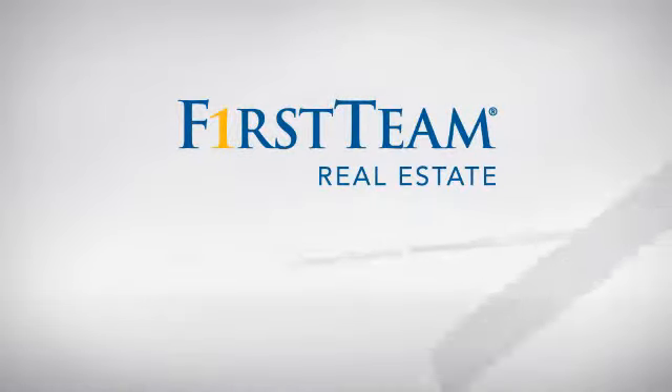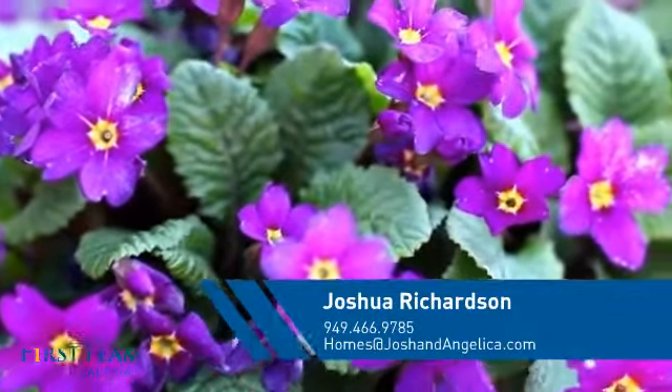At First Team Real Estate, you'll find a place you'll feel right at home in. This video is brought to you by your real estate agent, Joshua.